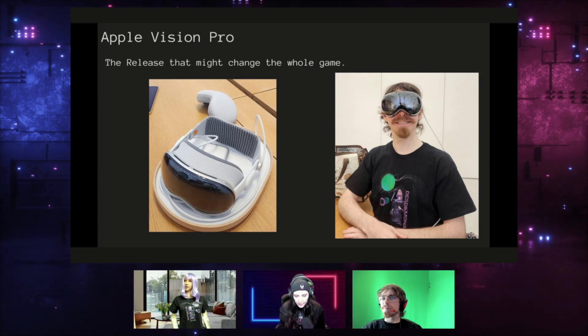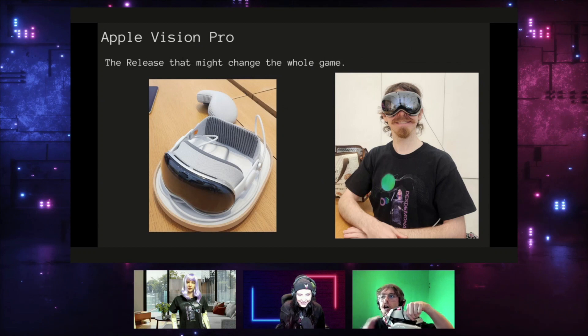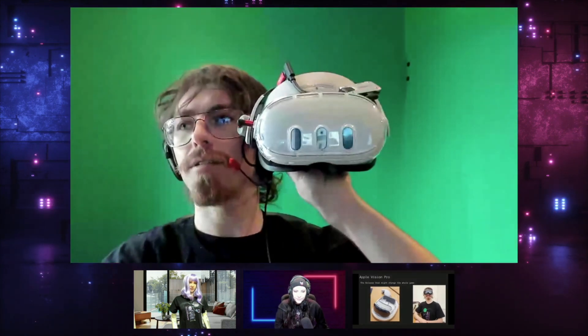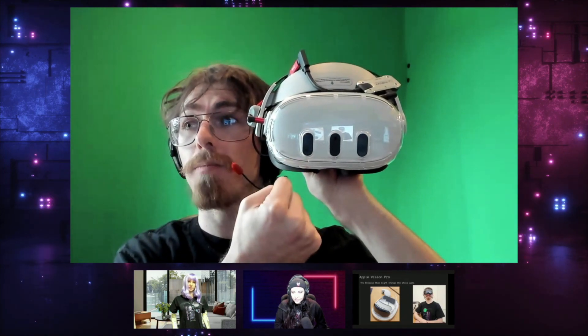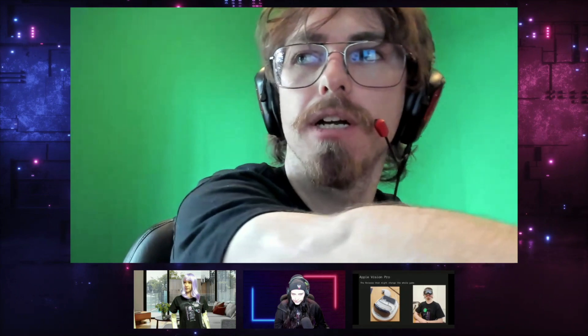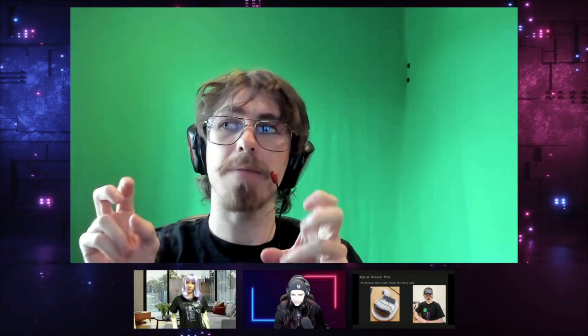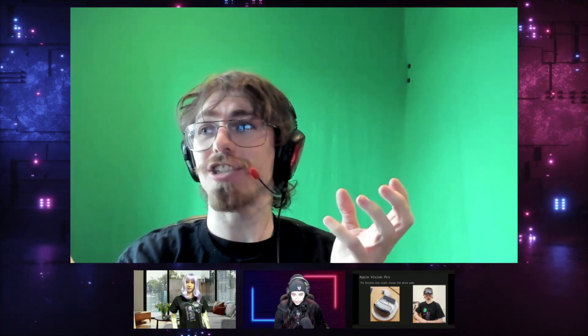To explain what warping is: my eyes are up here but the cameras showing the pass-through are below my eye line and set a different distance apart than how wide my eyes are. That means the camera's perspective on the world is different than what my eyes want to see, so they have to warp and correct the image as if you're looking out from your eye position. That is computationally challenging, and to do it properly with depth correction is quite difficult.